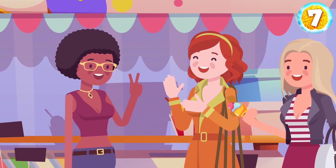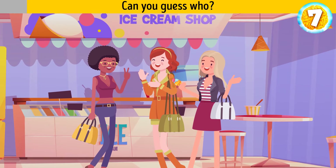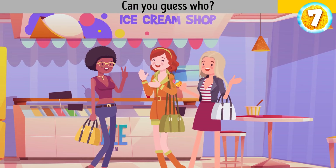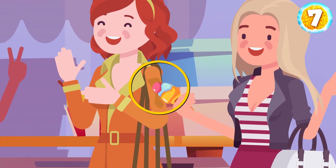Kendra, Stacy, and Monica are besties. But in fact, one of them is a bad friend. Can you guess who? Monica — she left an ice cream stain on her friend's coat on purpose.